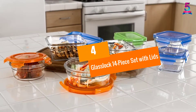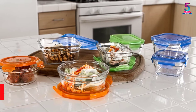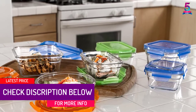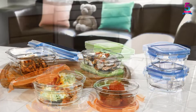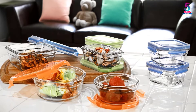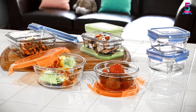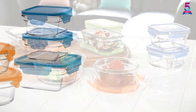At number 4: the Glasslock 14-Piece Set with Lids. This set is oven-safe and microwavable. It includes square containers of 3.3 cup and 1.5 cup sizes, rectangle containers of 1.6 cup, and round containers of 3.1 cup and 1.6 cup. The set is made of silica, limestone, soda ash, and other natural components, making it BPA-free and arguably the best Tupperware.